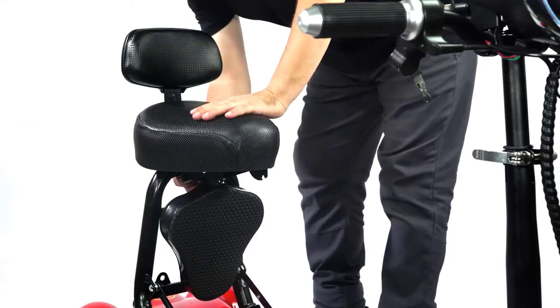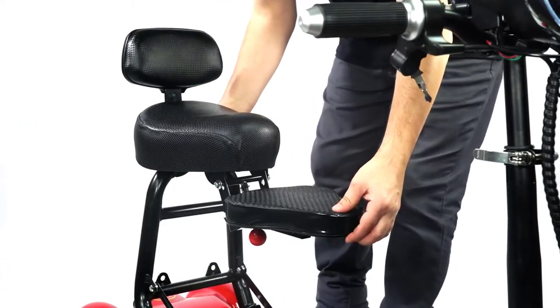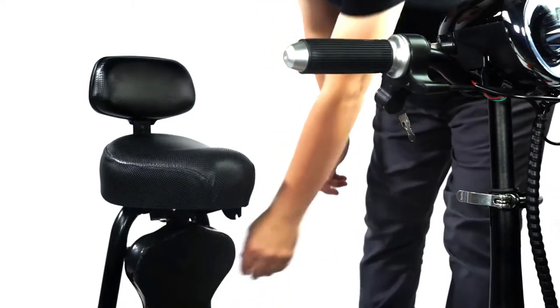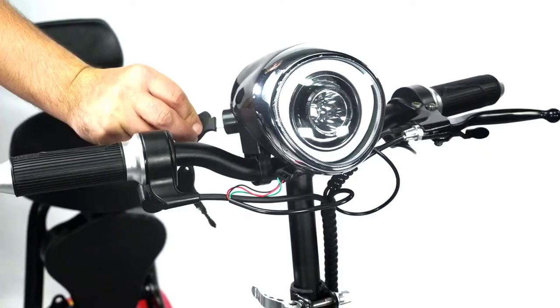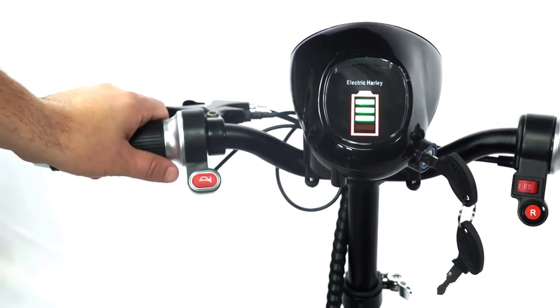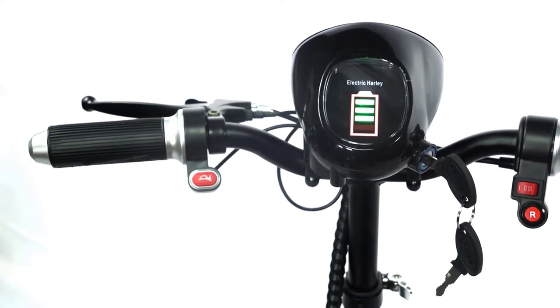Child seat opening and folding: Pull the red sphere backward with one hand and lift the seat upward with the other hand to open the child seat. Pull down the red ball and press down the seat with the other hand to fold the child seat. For headlights and power display, insert the key clockwise to turn on the power switch once. Turn clockwise twice to turn on the LED headlights. Press the horn button to sound and remind passing pedestrians and vehicles to avoid unnecessary traffic accidents.